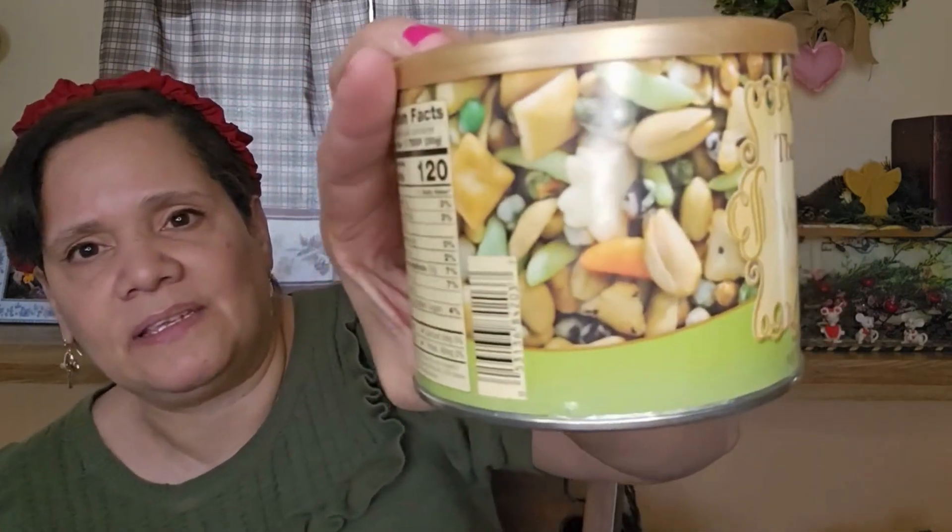My husband picked up The Peanut Shop Wasabi Powdered Snack Mix. He loves his wasabi — I do too, but he likes it more. This was only $2.50 for a whole can, which is great.